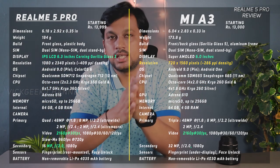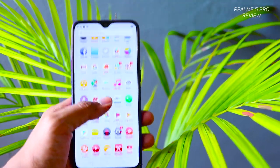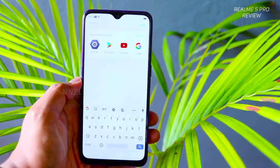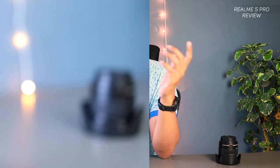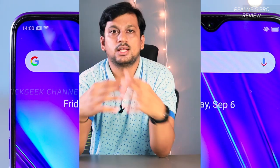Now let's talk about the screen. It features a 6.3-inch display with a resolution of 1080 by 2340 pixels at 409 pixels per inch density, which is pretty good compared to competitors — the Redmi Note 7 Pro shares the same PPI density. The display is quite bright in sunlight, which is a plus. Although it's just an LCD display, it does its job fine with nice picture quality for video playback. The screen is Gorilla Glass 3 protected and comes with a screen guard attached.